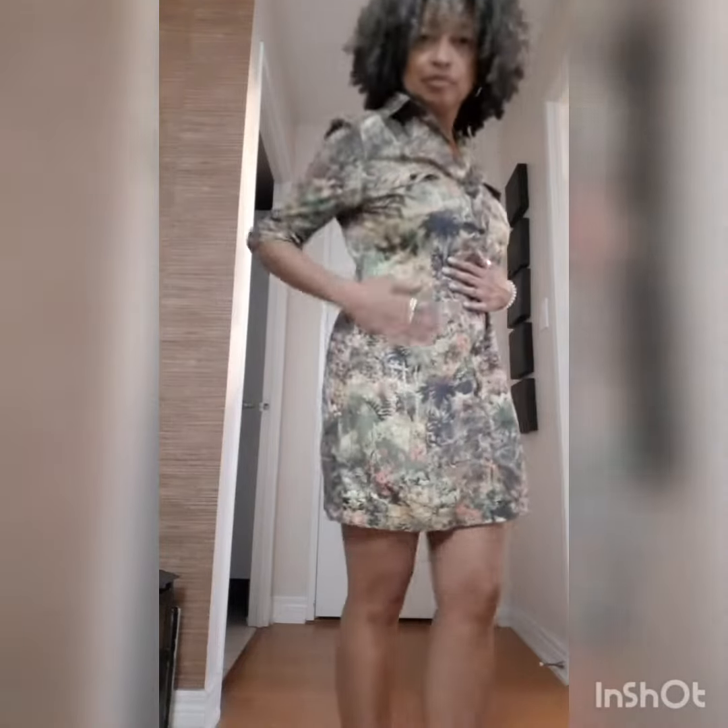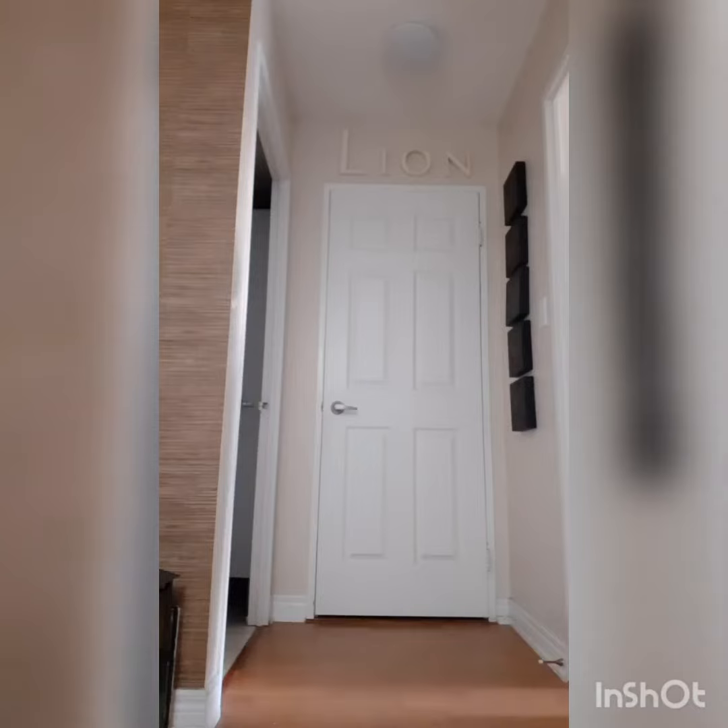Liberty prints are classic, timeless, gorgeous walking pieces of art. I love them on this shirt dress.